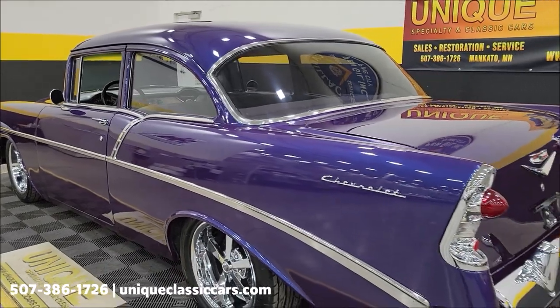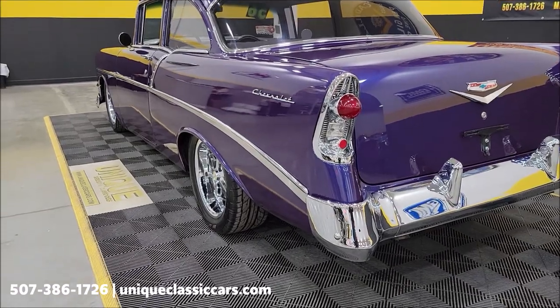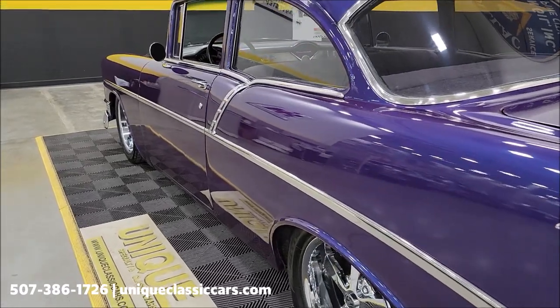Go ahead and take a peek up and down the driver's side here. There's probably 80 to 90 pictures of this car online at our website.